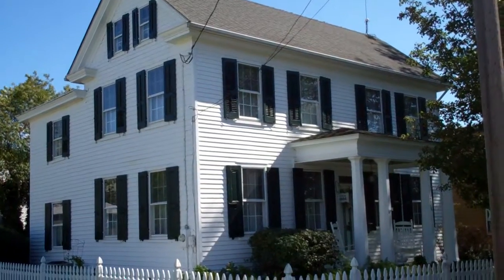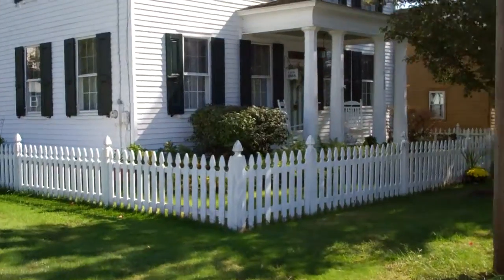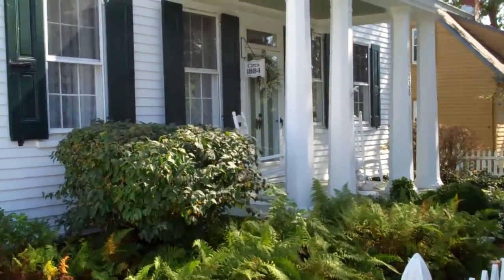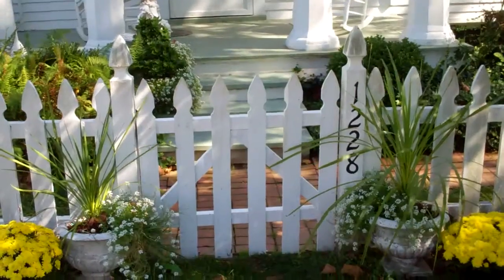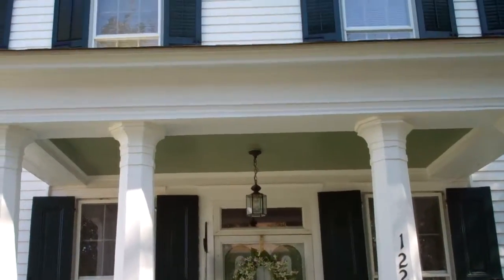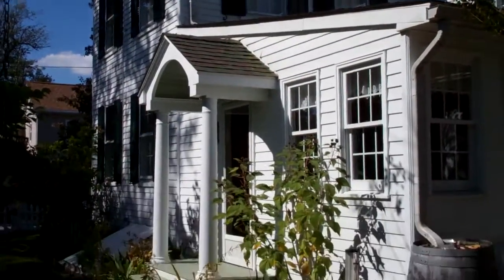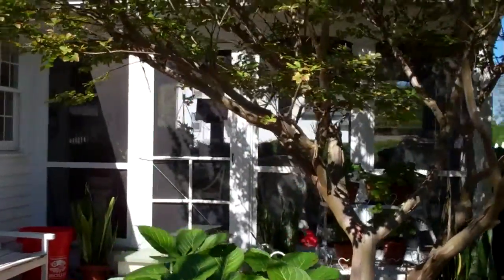This is the front of the house on 1228 2nd Street. Built approximately 1884. This is another view from the back of the property. And it's got a gorgeous porch out here, off the back of the house.